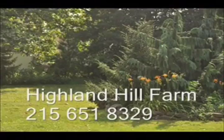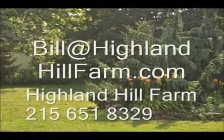We also sell seedlings and transplants nationwide. No cash, no problem — we have a barter program here at Highland Hill Farm. Maybe you have something that we need; give us a call for bartering. We also allow hunters, so we have a hunter access program. For more information or help, call us at 215-651-8329 or email us at bill@highlandhillfarm.com. Thank you.